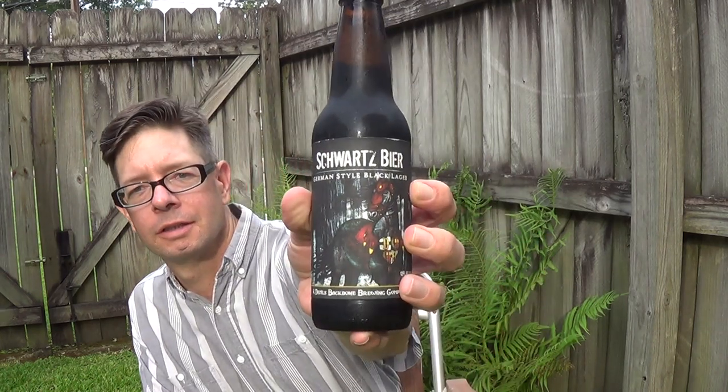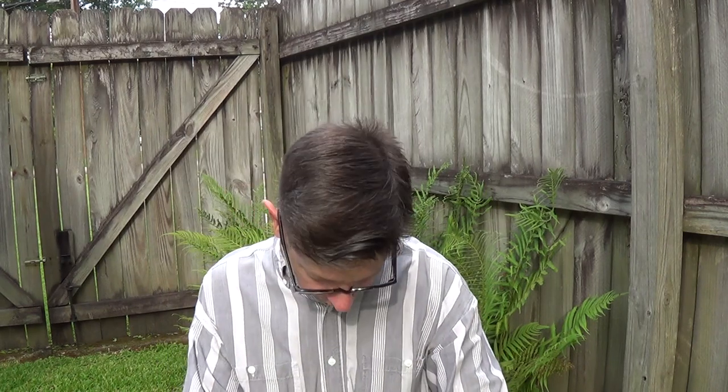Louisiana Beer Reviews looks at Schwartz beer, a German style black lager from Devils Backbone Brewing Company. 5.1% alcohol. The website says 5.2 but I'm going to go with the bottle because the bottle says 5.1. It could have been what it was when this batch was made. Lexington, Virginia.